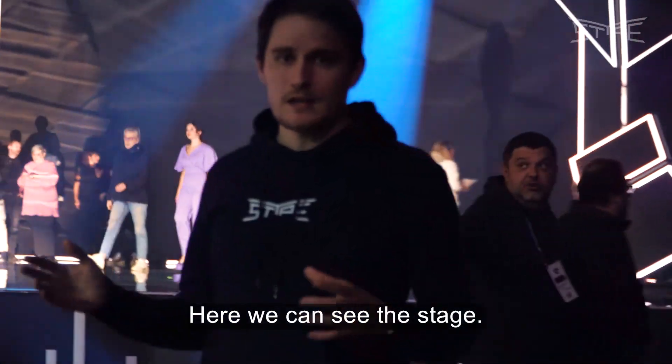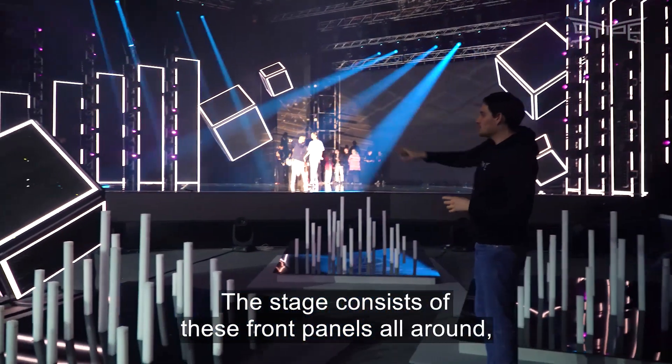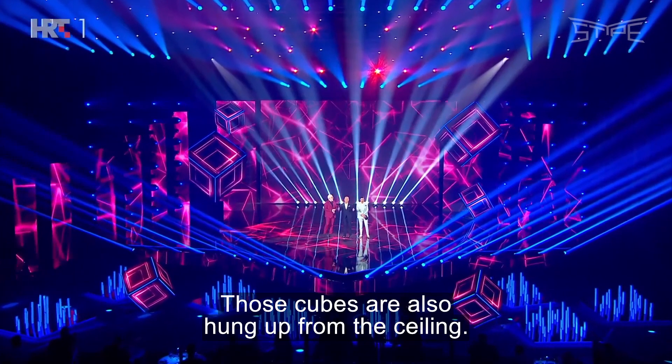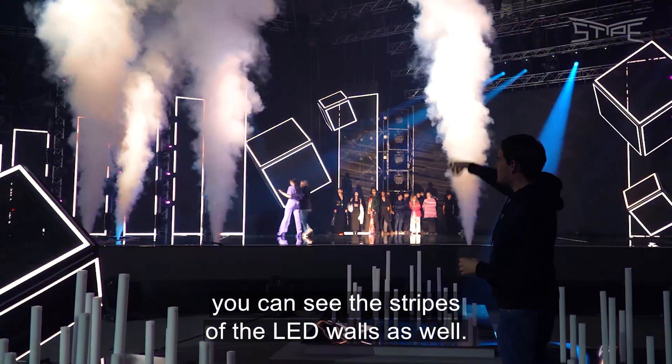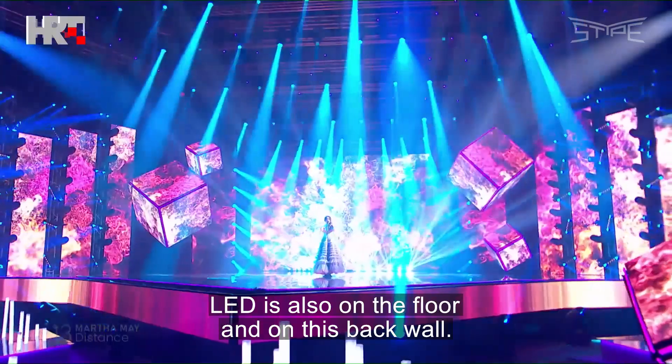Here we can see the stage, which consists of front panels all around — transparent LED panels for these cubes. Those cubes are also hung from the ceiling on the left and right sides. You can see the stripes of the LED walls as well. The LED is also on the floor and on the back wall.